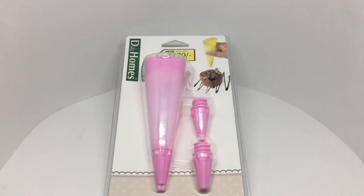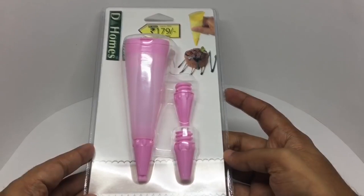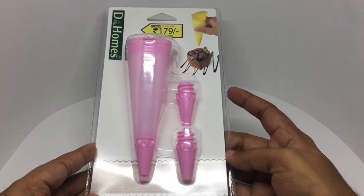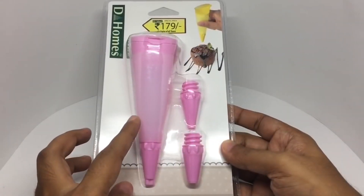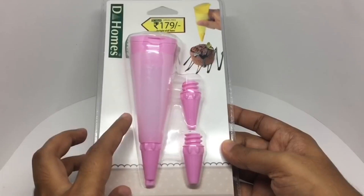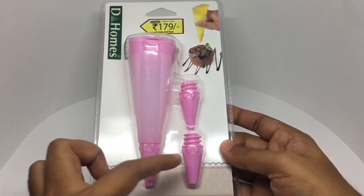Let's take a look at this silicone icing cone by D Homes. This costs around 179 rupees or around three dollars. Using silicone for icing cones is a really clever idea — they are quite durable so you can reuse them. You get three nozzles.